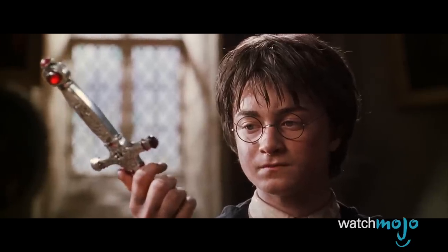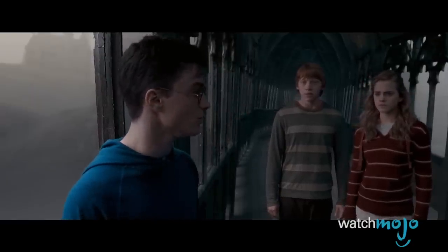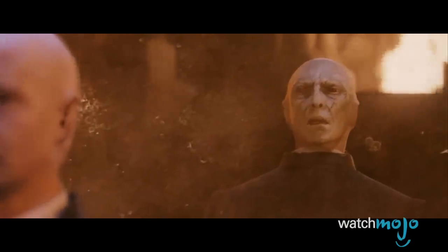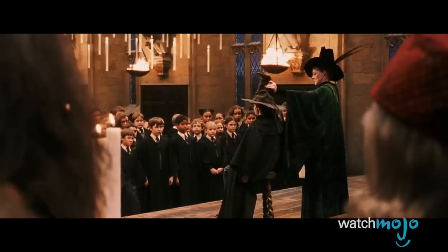J.K. Rowling's epic book series is so magical, it'd be impossible to include it all on screen. Welcome to WatchMojo.com, and today we're counting down our picks for the top 10 differences between the Harry Potter novels and movies.